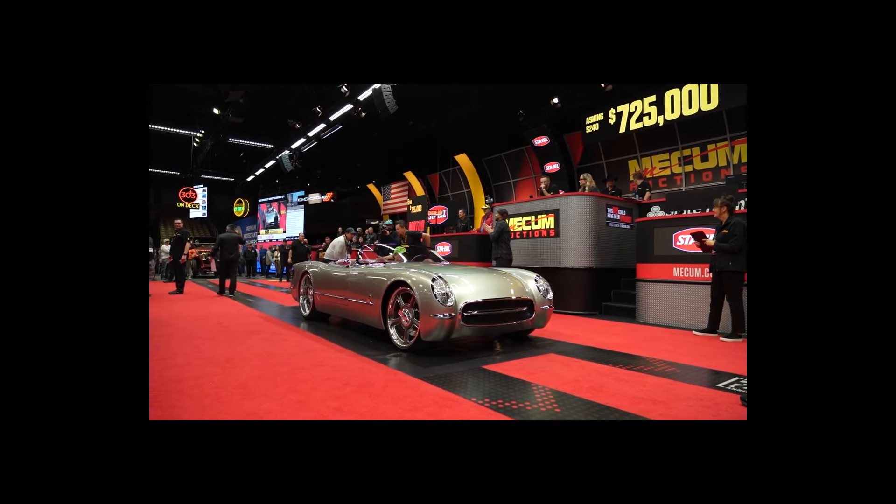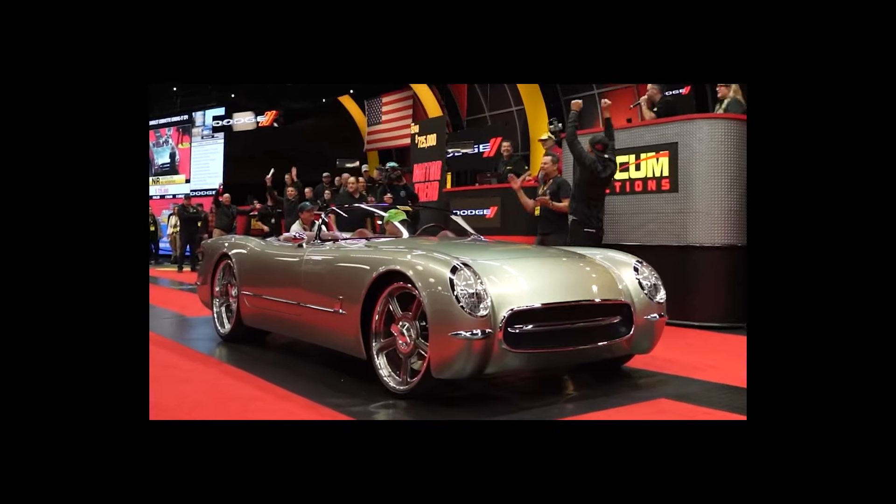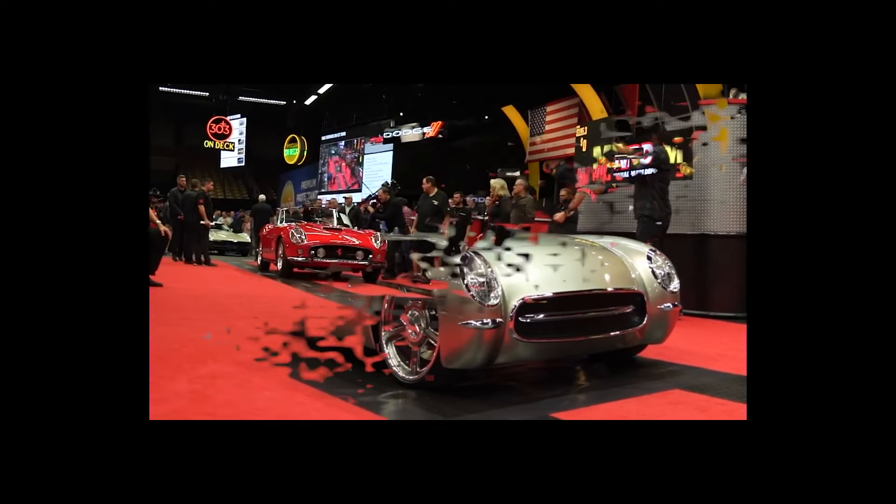The last we heard, this blockbuster car was up for grabs on Mecum's 2022 auction circuit.